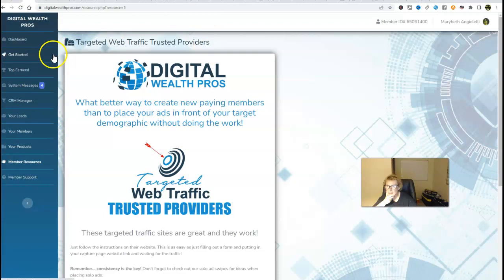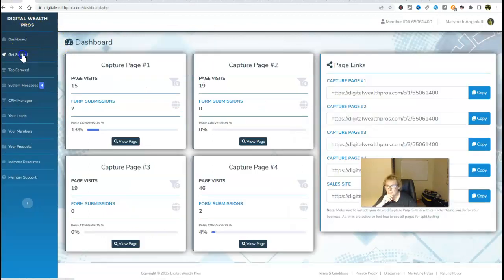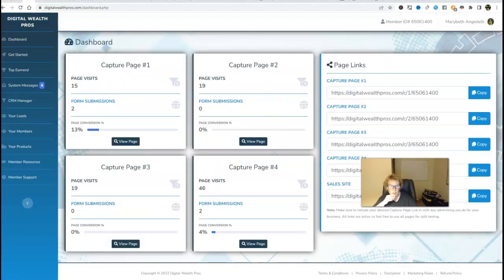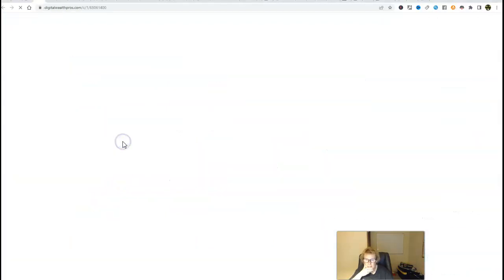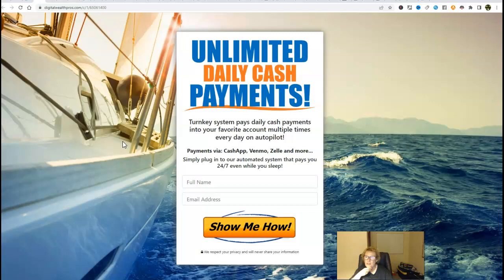So with that being said, this is the back office, this is the dashboard. Getting started, you want to watch these short little videos right here. Everything else is here for you, as well as your capture pages included with the system. These are already done for you, ready to go — there are actually four in all. Let me show you what this looks like. Here is the first one — these are beautiful, they're simple, they're professional, and they work amazingly well.